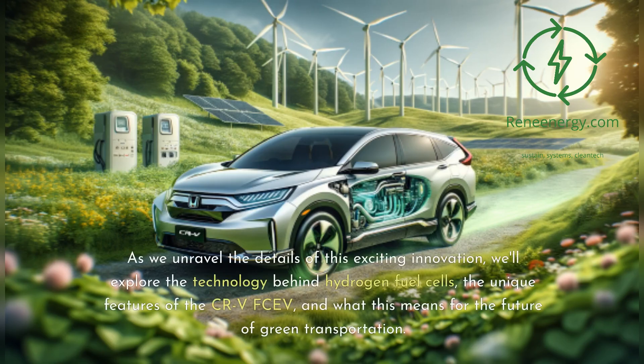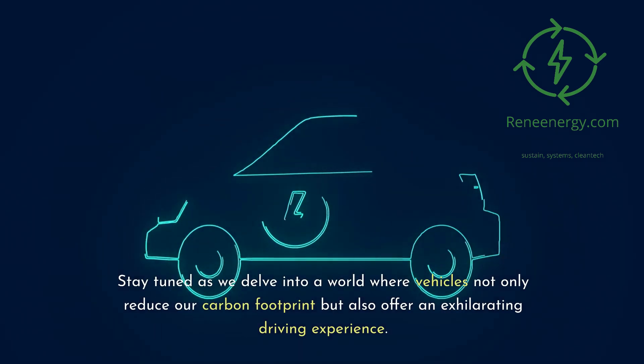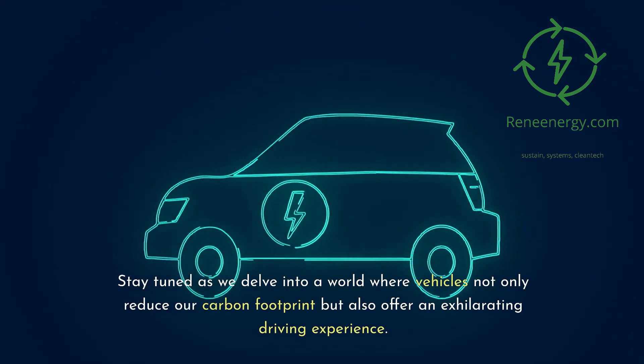As we unravel the details of this exciting innovation, we'll explore the technology behind hydrogen fuel cells, the unique features of the CR-V FCEV, and what this means for the future of green transportation. Stay tuned as we delve into a world where vehicles not only reduce our carbon footprint but also offer an exhilarating driving experience.